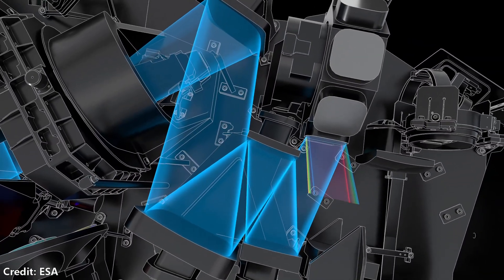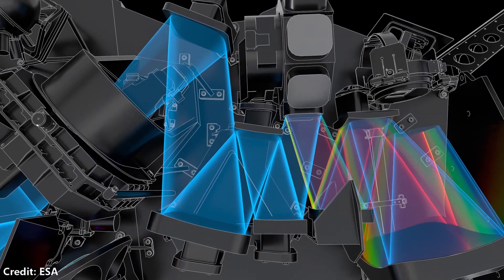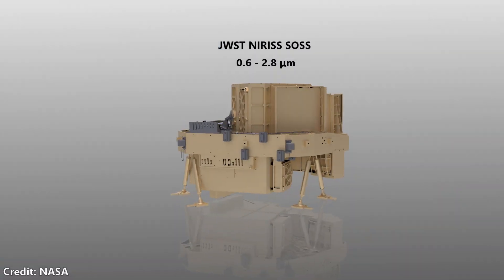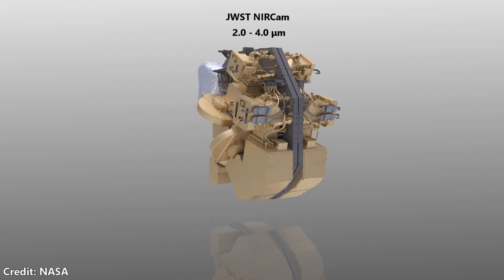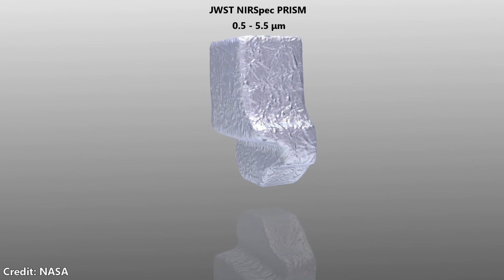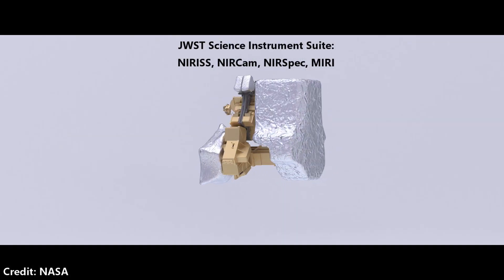Each of the instruments has a different wavelength coverage, which really highlights the power of observing the same planet at all those different wavelengths. If you go from the nearest optical near-infrared all the way out to the farthest wavelengths of the prism, you really get a sense of all the kinds of species you can cover with these JWST instruments.